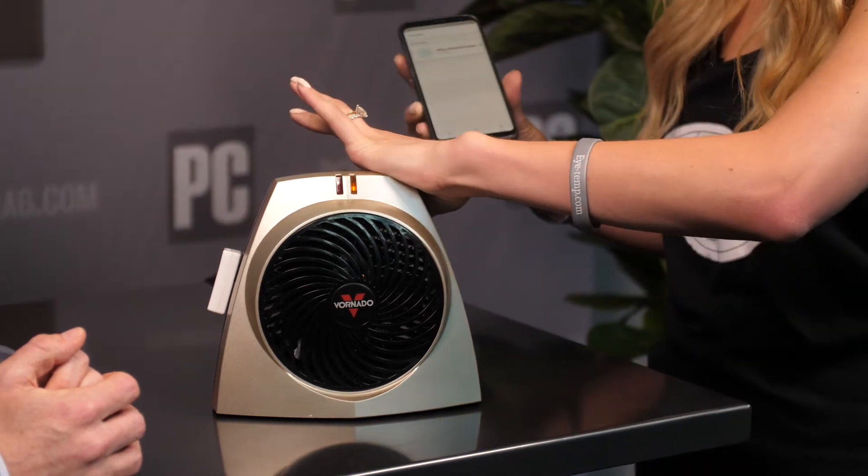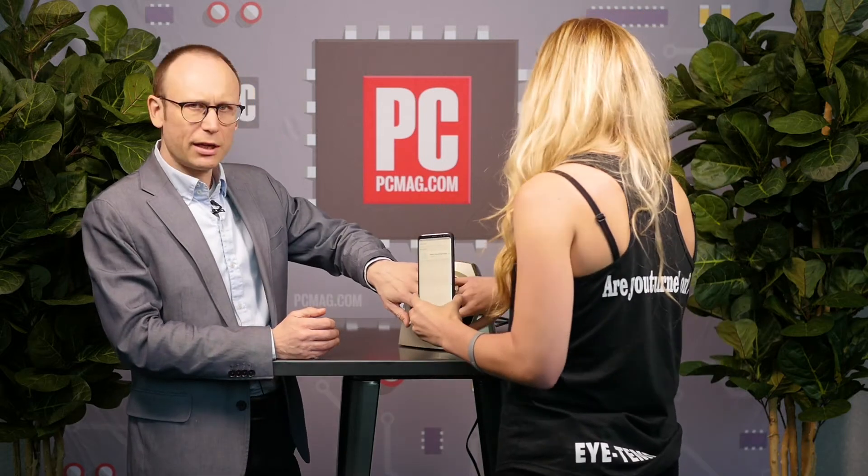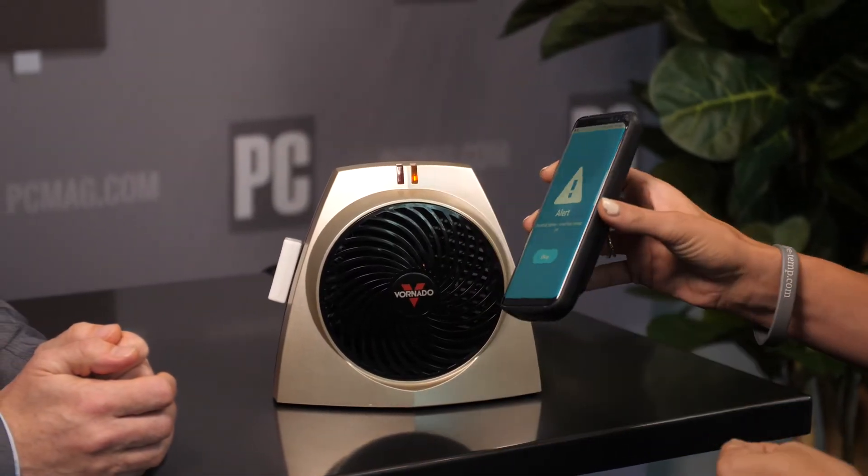We turn it on — warming up. Yeah, I feel some warm air coming out here. And we should receive an alert. That is the alert — it just tells you that the electrical heater has been turned on.